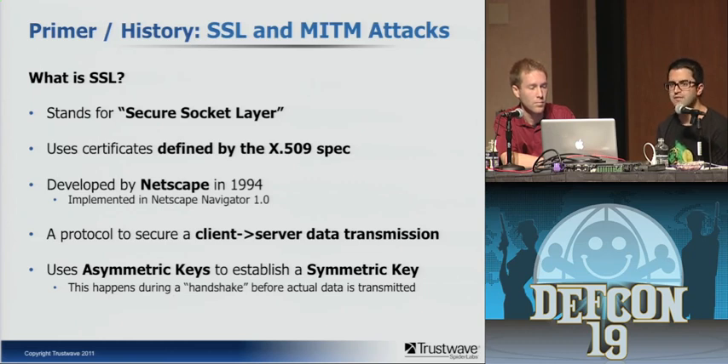SSL was developed by Netscape back in 1994 and implemented in Netscape Navigator 1.0. I remember when it was released — I was in my dorm room and went to a Netscape store and bought a T-shirt with a credit card, my first experience sending a secure transmission over the internet. It's a protocol typically used to secure client-to-server communication. Most of you interact with it every single day — logging into sites, mobile banking. Some people may not even be aware they're interacting with it. It uses asymmetric keys — public and private keys — to establish a symmetric key for the secure transmission.